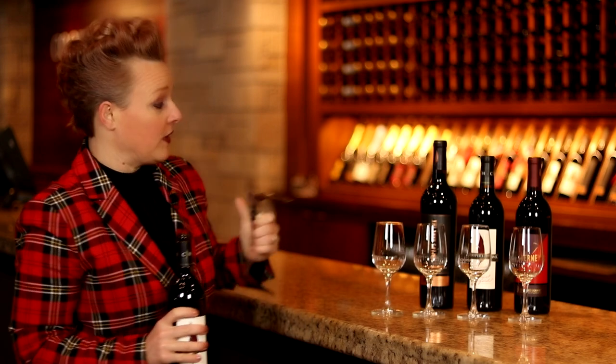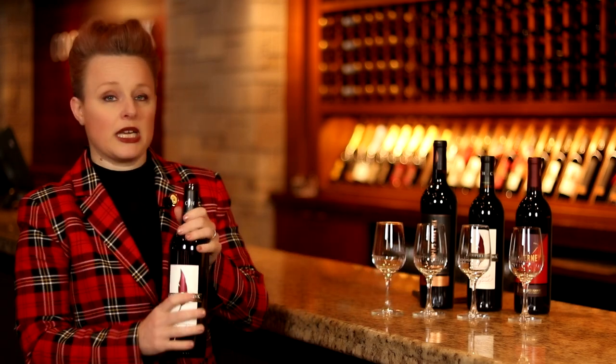Cabernet on its own is very structured — it's a very dark fruit. It has lots of blackberry, blackcurrant, and black cherry, and it also typically gives you some notes that are slightly herbal. Sometimes like a green bell pepper if it's not so ripe, or if it is very ripe then it'll be really juicy and jammy.